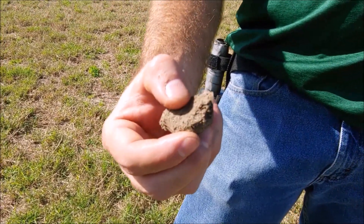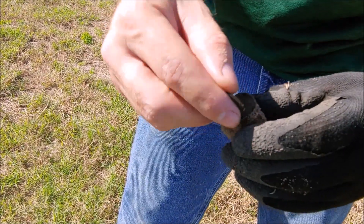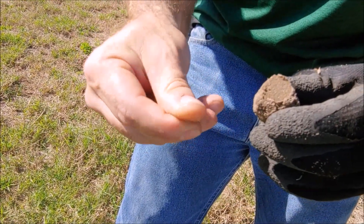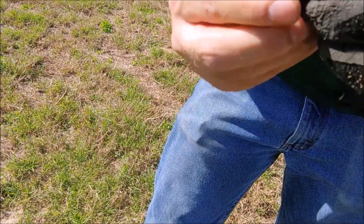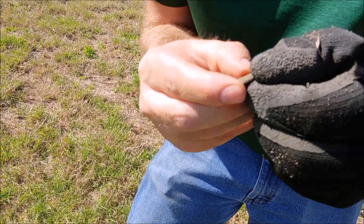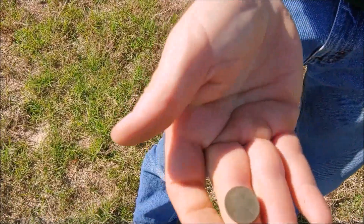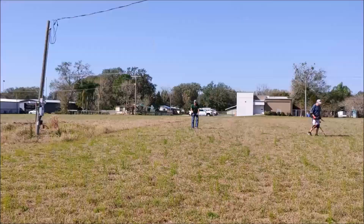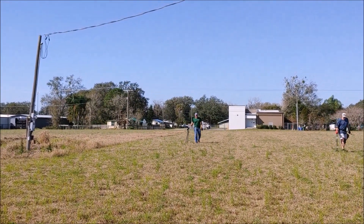We're going to pop it off and see what year it is. The few Weedies he's gotten out of here have been really old. Oh, that's black. It's a 191 - maybe a 0 or a 4. Either way, 110 or 114 years old. Boom, sir. Dalton just called another coin - 1913 Weedy. He's going to bring it over for me.